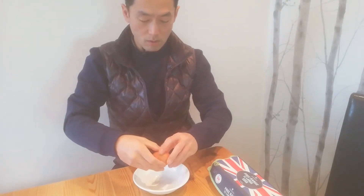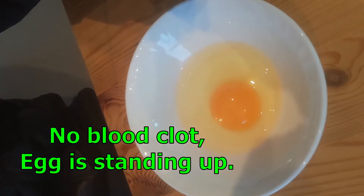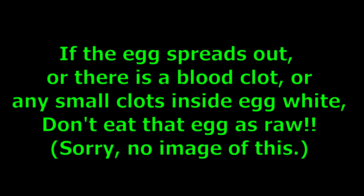The second point is to judge yourself how fresh the egg is by looking at it. I judge this one — it's okay to eat. There's no blood clot, and the egg itself is relatively standing up. If the egg spreads out, or there's a blood clot or any small clots inside the egg white, don't eat it.